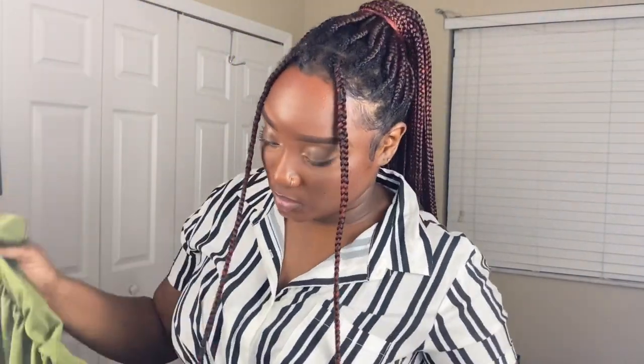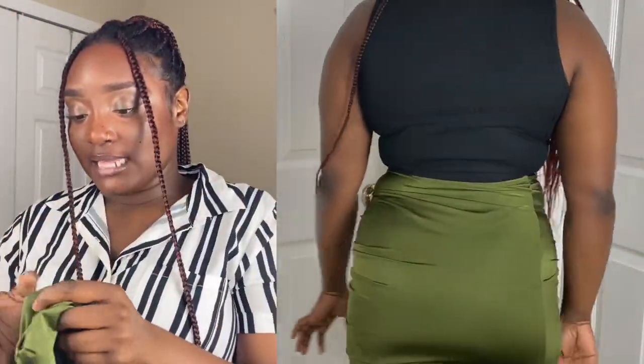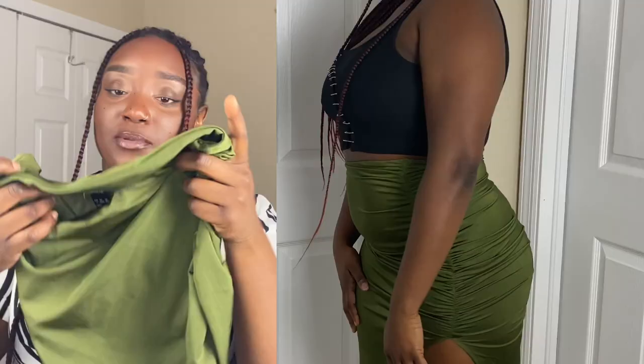Up next is this military green skirt that is ruched on the side with a slit — real sexy, makes the butt look nice. It is a large and fits very well. It sits on the body very well, it's very stretchy. I love the way it feels and I love the way it looks. This is probably one of my favorite pieces in my haul. I love the color — it's giving Costa Rica, Cuba, Panama, vacation with your bank. That's what this skirt is giving.